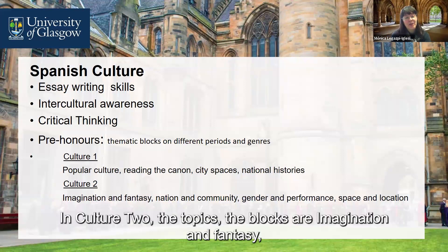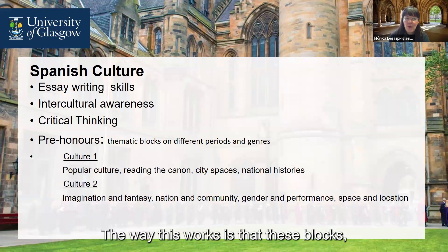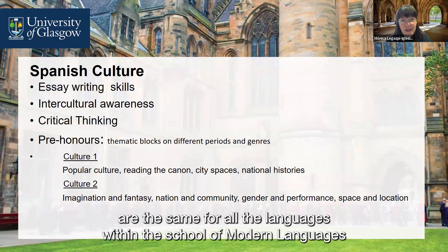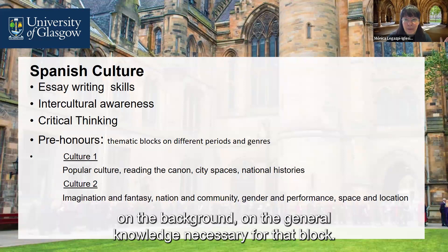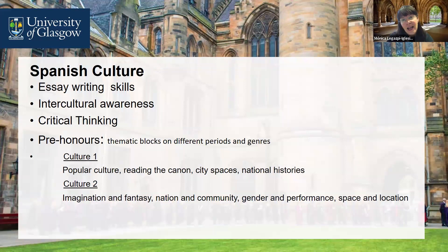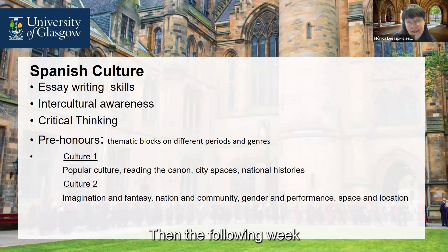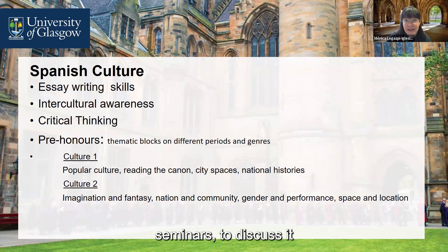In Culture 2, the thematic blocks are: imagination and fantasy, nation and community, gender and performance, and space and location. These blocks are the same for all languages within the School of Modern Languages and Cultures. So whenever a block starts, your first lecture will be a core lecture covering the background and general knowledge necessary for that block — the same lecture for students of all languages in the school. The following week there will be a specific lecture for Spanish on that topic, and then seminars for further discussion.